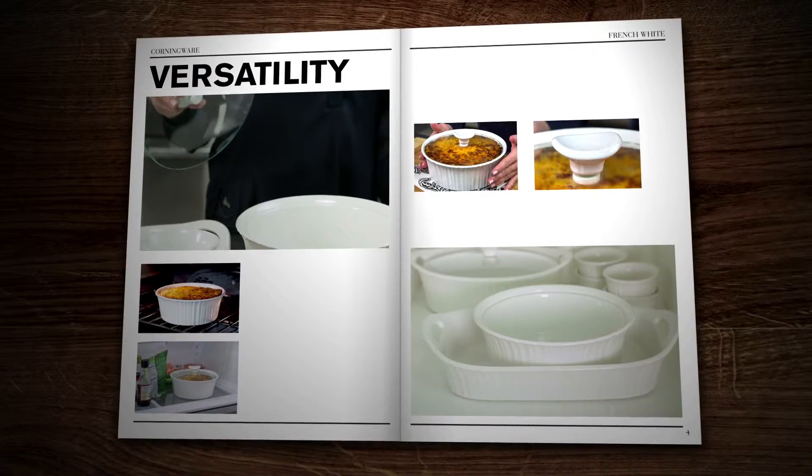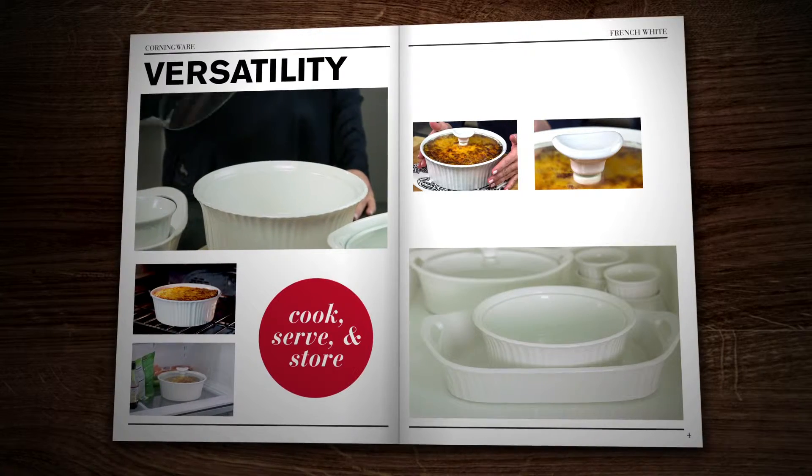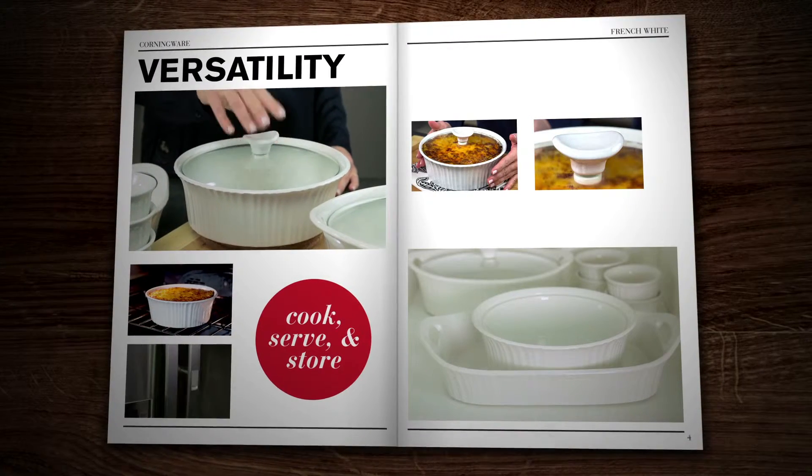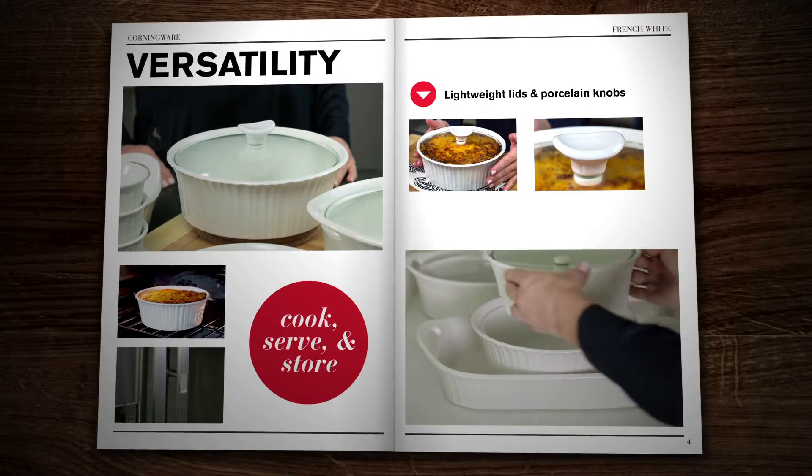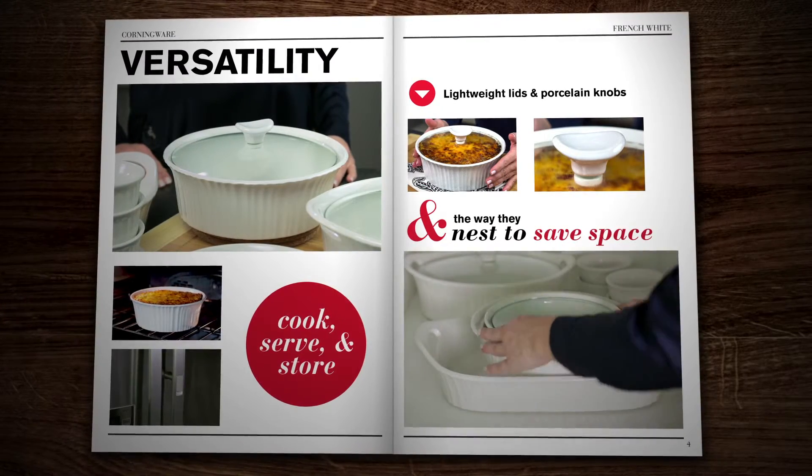Talk about versatility. You'll see how you can cook, serve, and store with this collection. We love the lightweight lids with the porcelain knobs and the way they nest to save space.